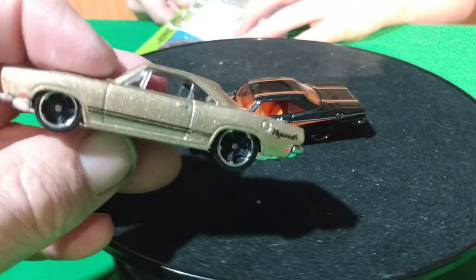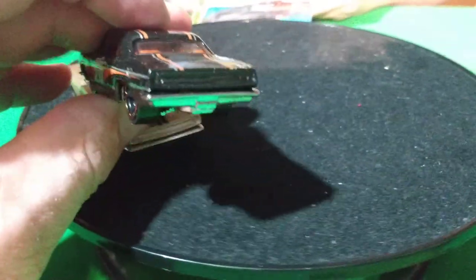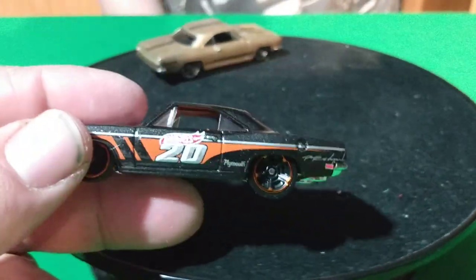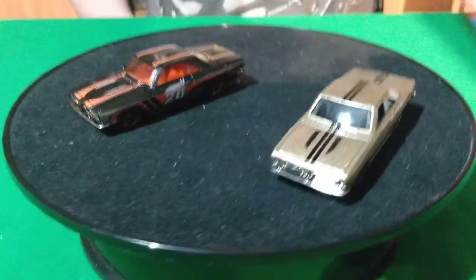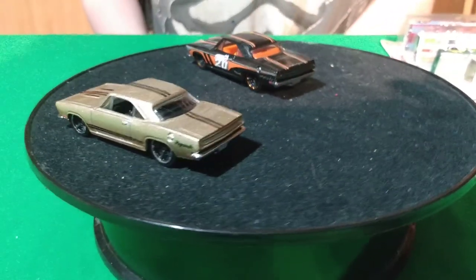They don't have any detail like taillights or headlights on any of them. None of them do. This one here is black, got a 20 on the door, orange interior. Couple of nice ones.